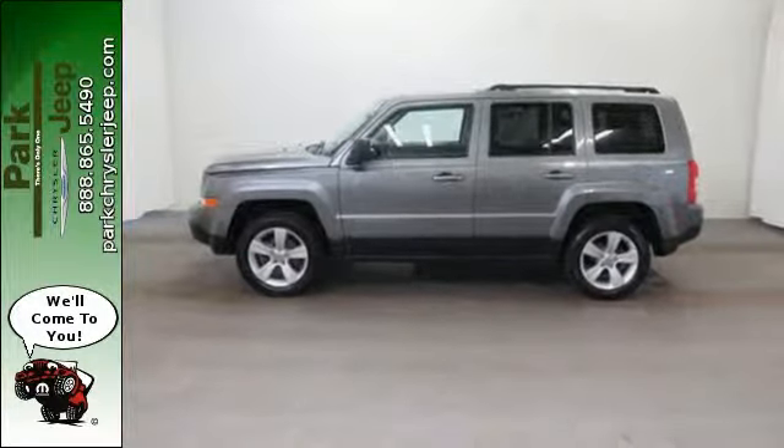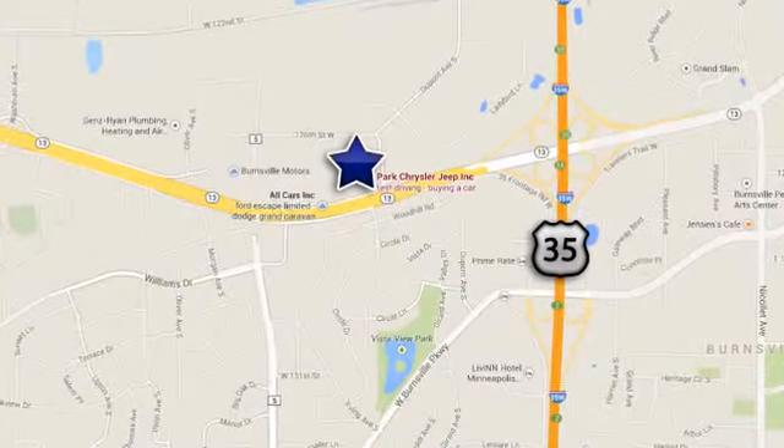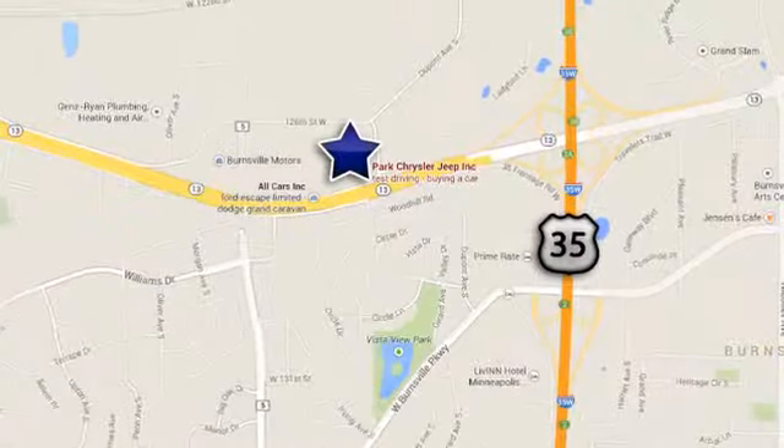Discover Park Chrysler Jeep today. We're conveniently located at 1408 West Highway 13 in Burnsville, Minnesota, just off 35W. See you.